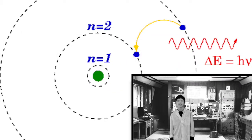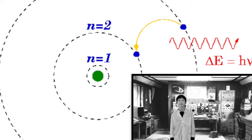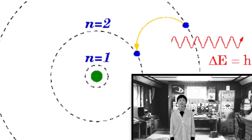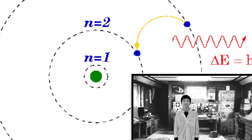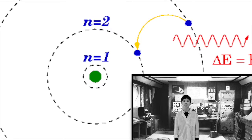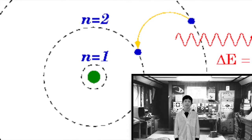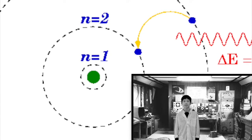Remember, it cannot be between the orbits — it can only be on the orbit. So looking back at my model again, you can see electrons travel in defined circular orbits or shells around the nucleus. Electrons can jump from one shell to another by emitting or absorbing energy. The inset shows an electron jumping from n equals 3 to n equals 2.